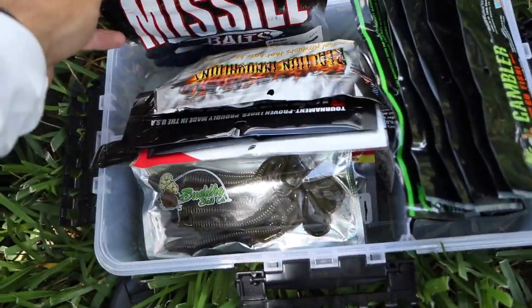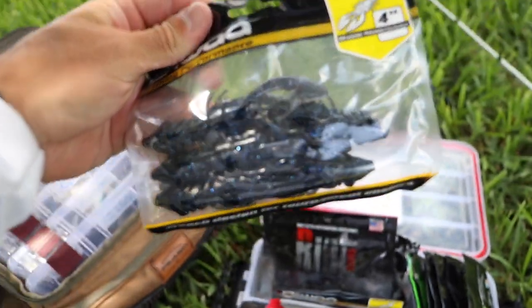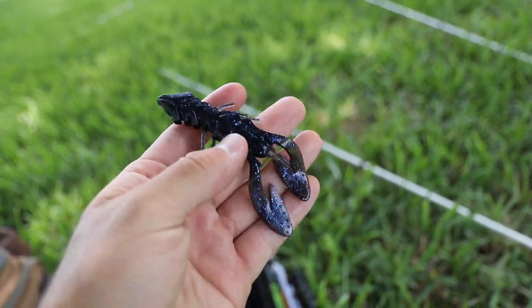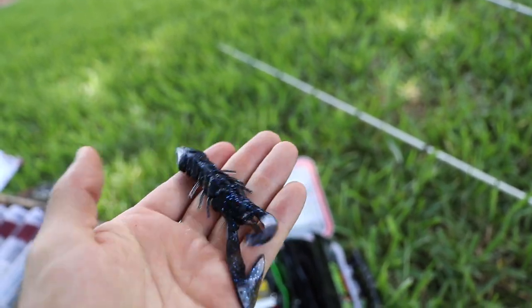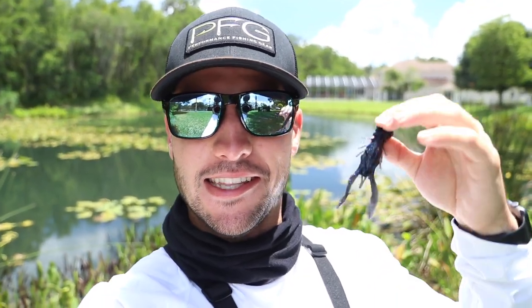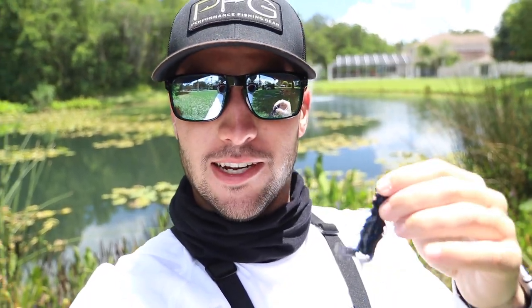I'm thinking a creature bait of some sort — something big and bulky. It's got these flaps on the end of it so it's going to move a lot in the water even when I move it slow. I'm just going to Texas rig this and throw it out there in the middle and move it slow — it's a big profile slow bait. It's a little bit more intimidating than the worm for the smaller fish, so hopefully this is going to be our big fish bait today.